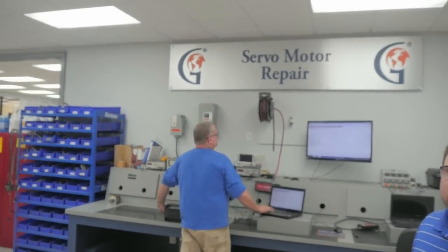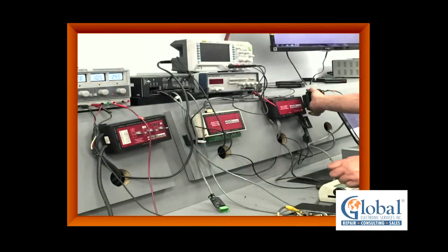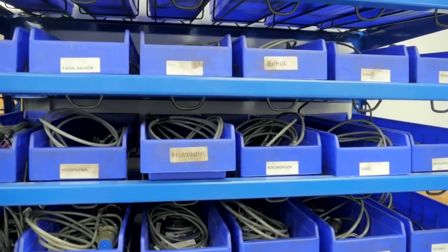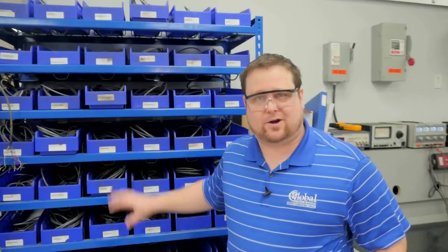This is the industry standard. The Mitchell Electronics allows us to test and align all types of feedback devices — from analog and digital to encoder, tachometer, and resolver. In order to do this, we have to have the appropriate cable in stock. As you can see, we've got hundreds right here.